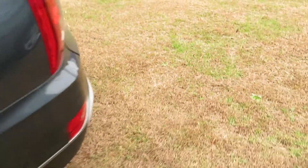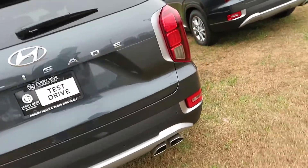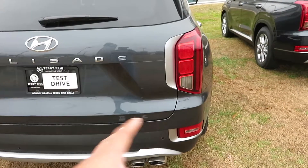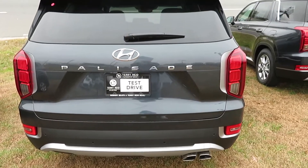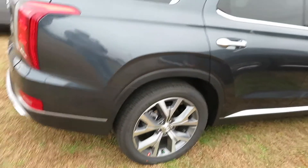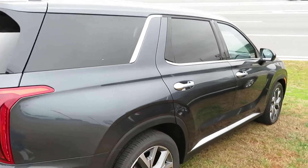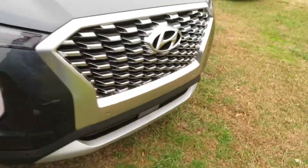Kia has the Telluride — they're supposed to be like the same vehicle, just different brands. Kia and Hyundai are all owned by the same parent company. The Palisade badge is right there on the back, and it kind of looks like the Kia Telluride with the lights on the back and the same body style. From the side it almost looks like a Ford Explorer around the window area. Nonetheless, it's a nice family SUV.